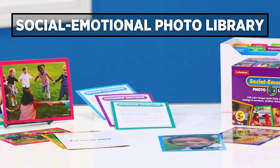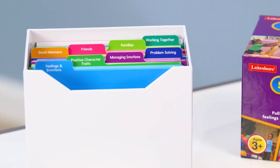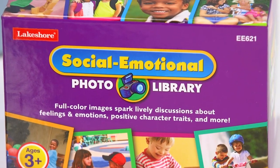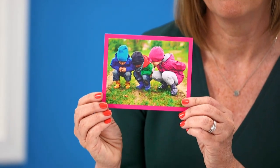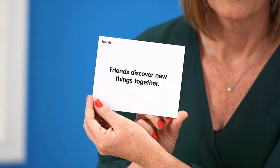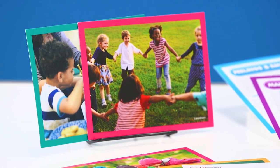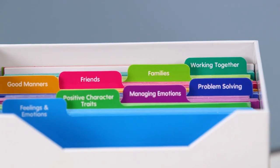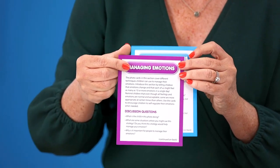Finally, we've got the social-emotional photo library with a hundred photo cards, perfect for encouraging discussions between kids and teachers one-on-one or during circle time. Each card has a photo on the front and a description or a prompt on the back. They're really ideal for helping kids talk about everything from feelings to manners and character traits. They even include some cards with great questions to get the conversations going.